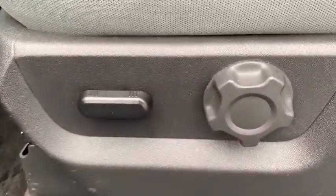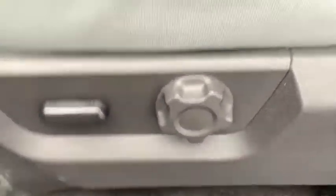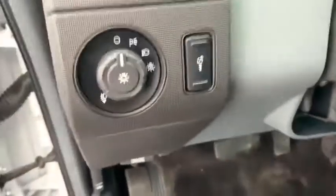Tow hitch, steering wheel audio controls, keyless entry, stability control, anti-lock braking system, Bluetooth, power steering, adjustable steering wheel, four-wheel drive.